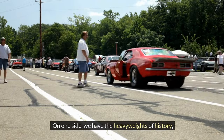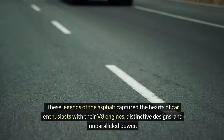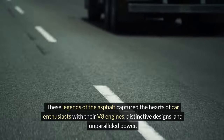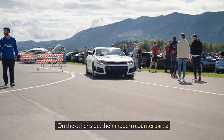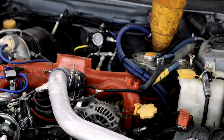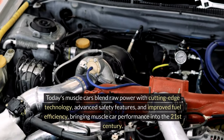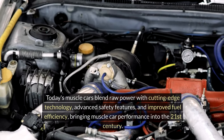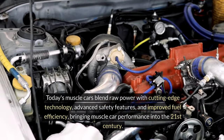On one side, we have the heavyweights of history — legends of the asphalt that captured the hearts of car enthusiasts with their V8 engines, distinctive designs, and unparalleled power. On the other side, their modern counterparts. Today's muscle cars blend raw power with cutting-edge technology, advanced safety features, and improved fuel efficiency, bringing muscle car performance into the 21st century.